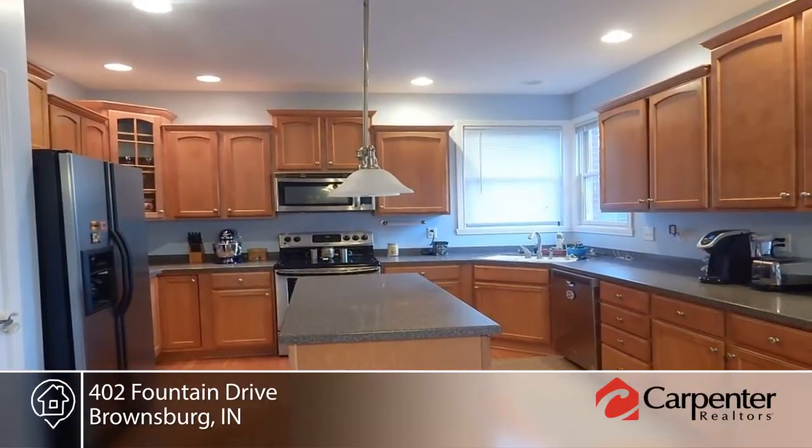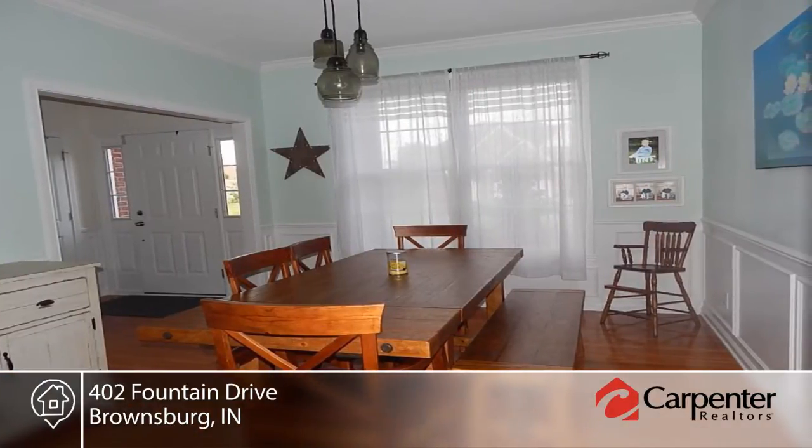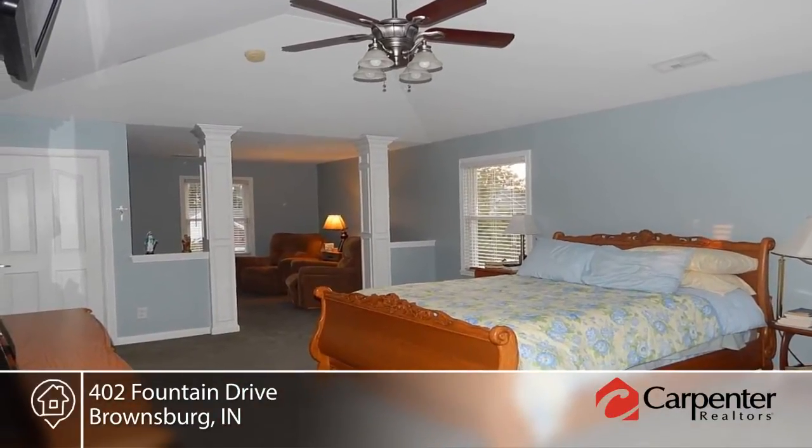The master bedroom offers tray cathedral ceilings, sitting room, and spacious bath with tile floor, garden tub, large two-sink vanity, tiled shower, and spacious closet.